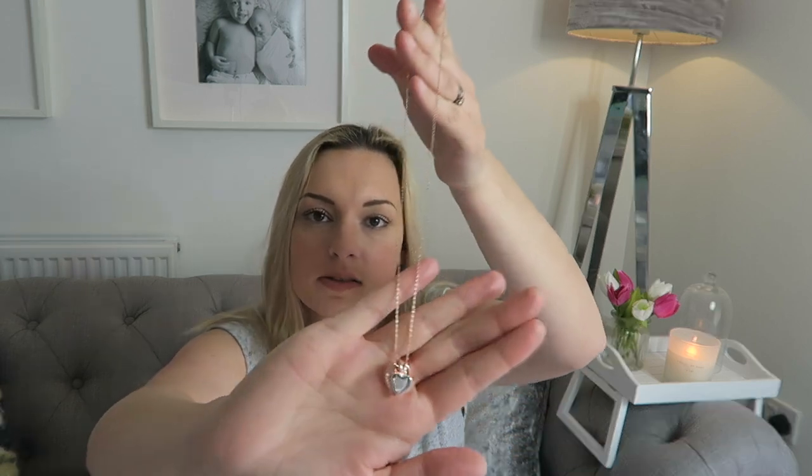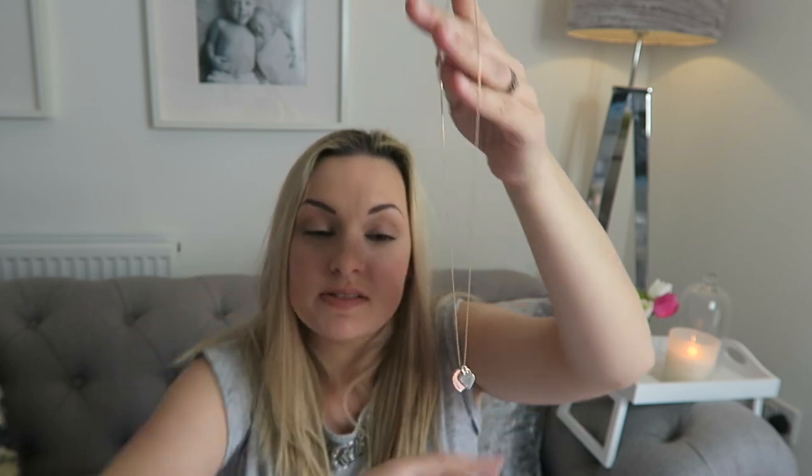Another favorite is this stunning necklace in rose gold and silver with my boys' names on it. I've wanted one for ages and I absolutely love the color combination. Her prices were so reasonable — I think it was around £21–23 — and the quality is really good. If you're looking for a gift and don't want to break the bank, I'd definitely recommend one of these. It's a really sentimental and beautiful present.